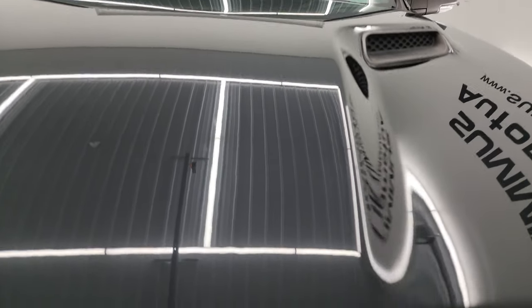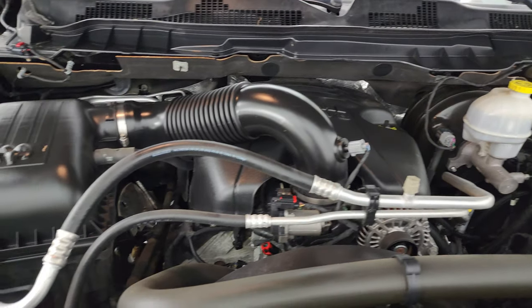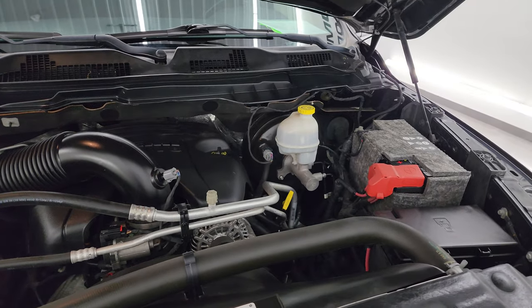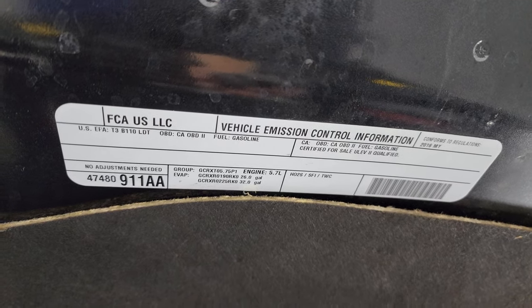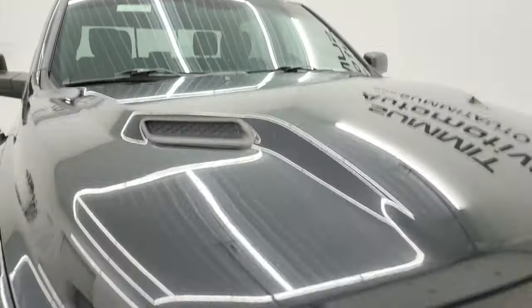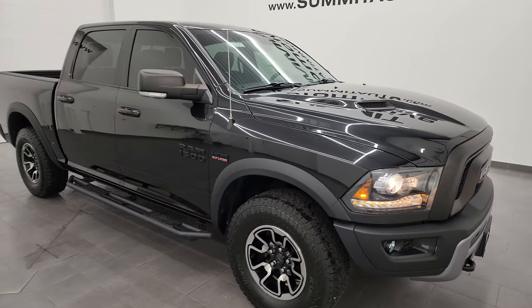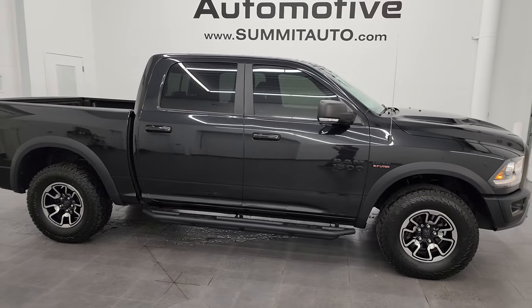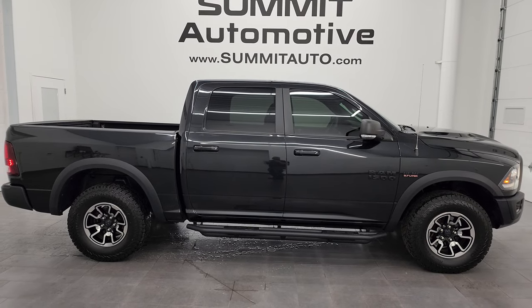Starts right up — no check engine lights or anything like that. Under the hood we have the 5.7 liter V8 Hemi engine, very clean, runs very smooth. Once again this truck has been fully safety inspected by our service shop, has a fresh oil and filter change, all the fluids have been checked and topped off, it has four brand new tires — super clean all the way around inside and out. There's the emissions sticker. I would highly recommend this truck from a quality and condition standpoint; considering the age and miles on this truck, this thing is in fantastic condition. I wouldn't hesitate to buy it myself if I needed a Ram Rebel.